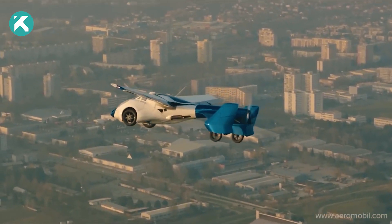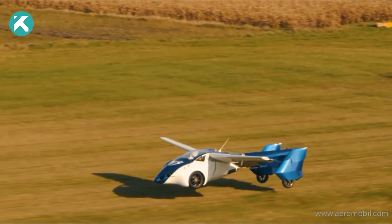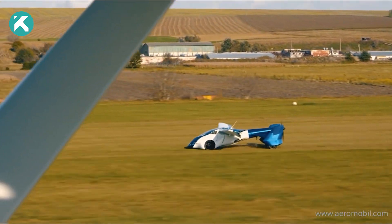It's important to note that operating the Aeromobile in Europe requires a pilot license, as it is certified to operate on land and in the air, necessitating access to a suitable runway.